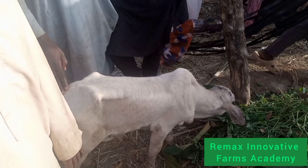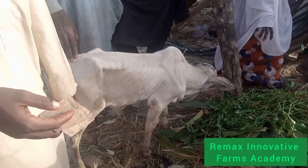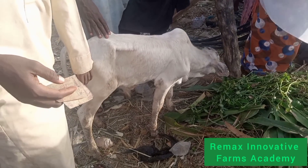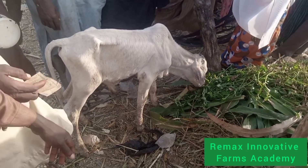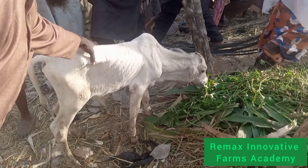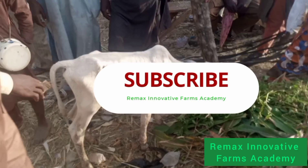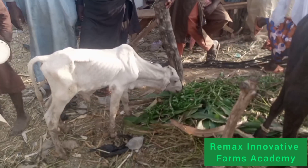As I promised, this is the shortest or smallest cow in this market. Can you see it? It's eating grass — I think maybe they sold the mother. So this is the smallest cow in this market. Please subscribe to this channel if you have not done so — just press that red button. Subscribe to this channel please. In case you have any questions, please let us know in the comments section. Thanks for watching.